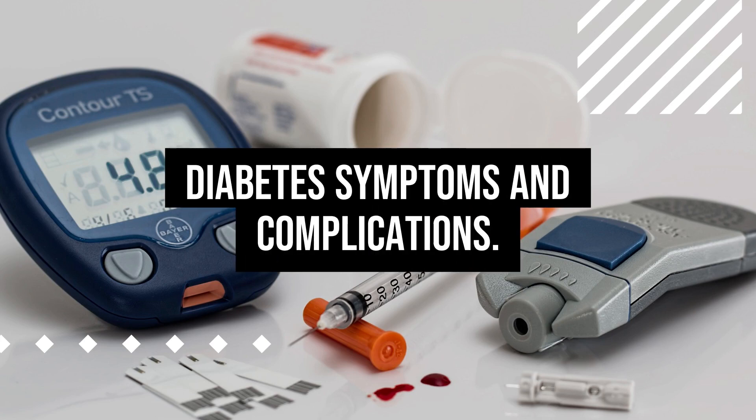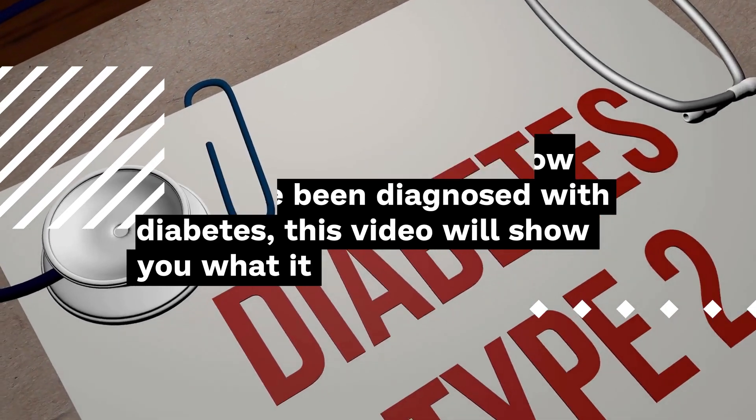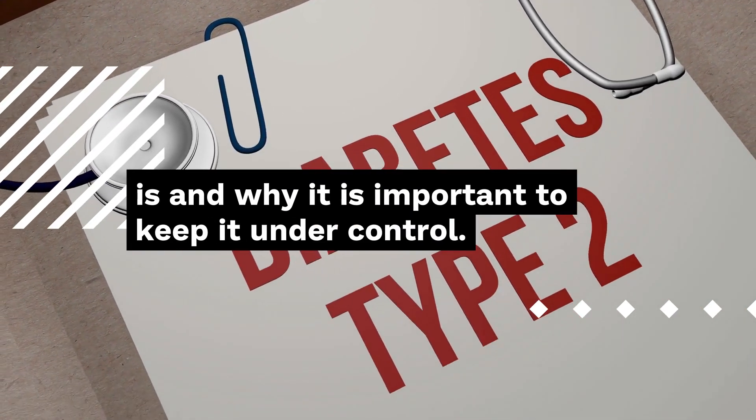Diabetes Symptoms and Complications. If you or someone you know may have been diagnosed with diabetes, this video will show you what it is and why it is important to keep it under control.